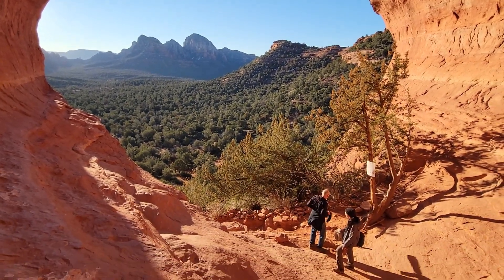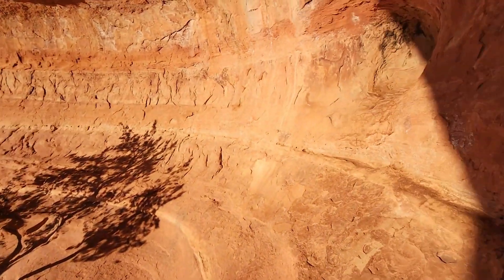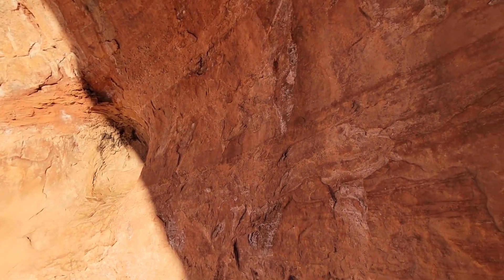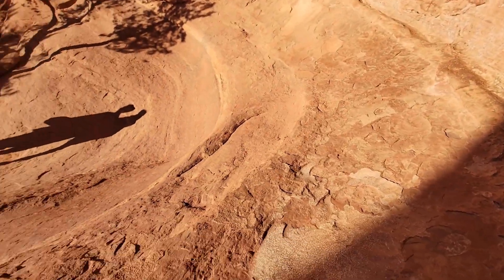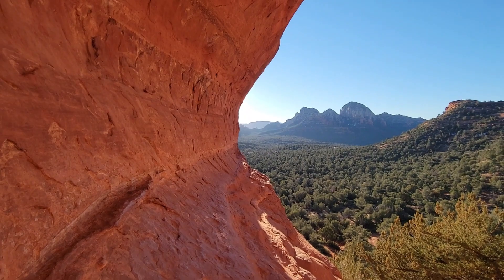So this is the birthing cave. Now to get the view of the whole cave, we kind of need to be over there. However, it's kind of difficult — not holding on the greatest — but still beautiful.